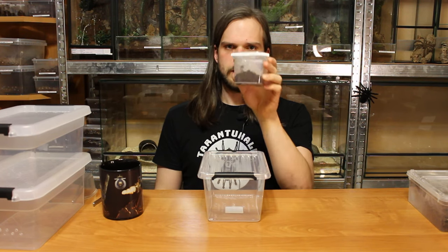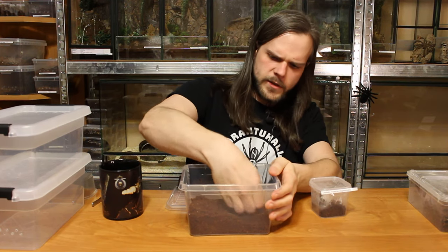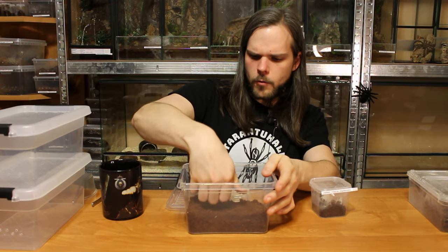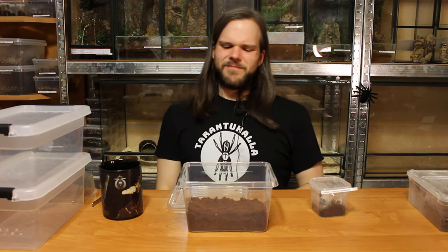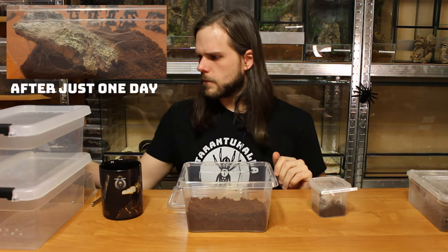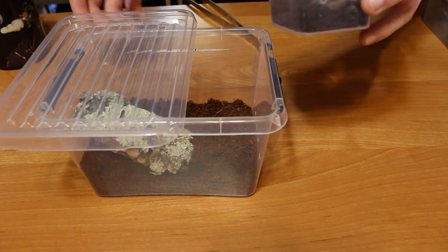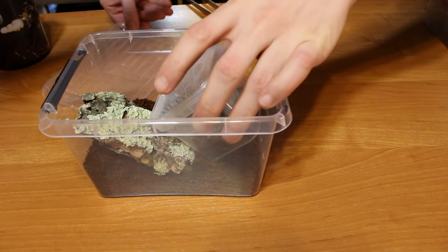Let's get to the second one — the Linotele sericata. As mentioned earlier, those are not burrowers. They are making a web castle, so they need some anchor points for their home. I'll give it one month and everything will be full of webbing. Let's give it a place where it can walk and that's it. Those spiders are pretty fast and they are pretty venomous.